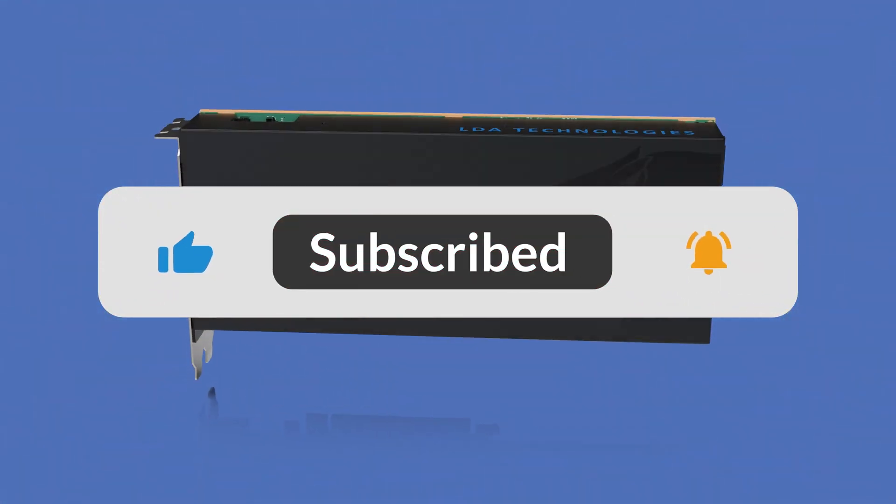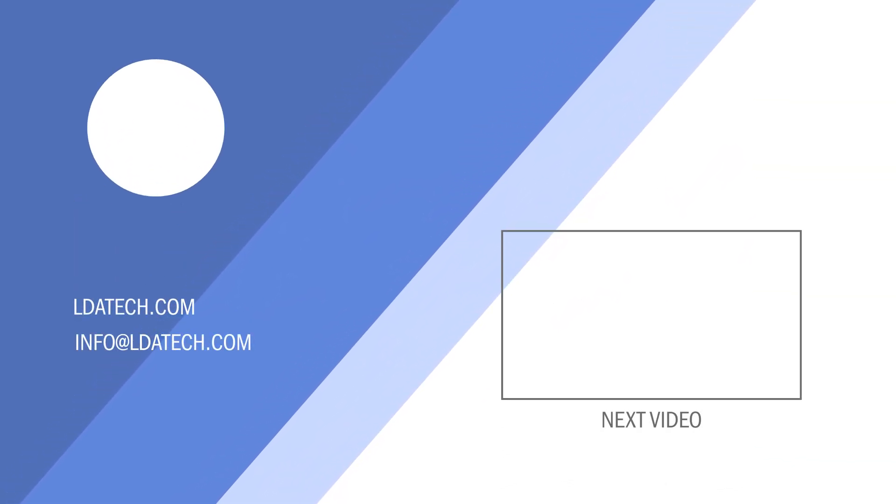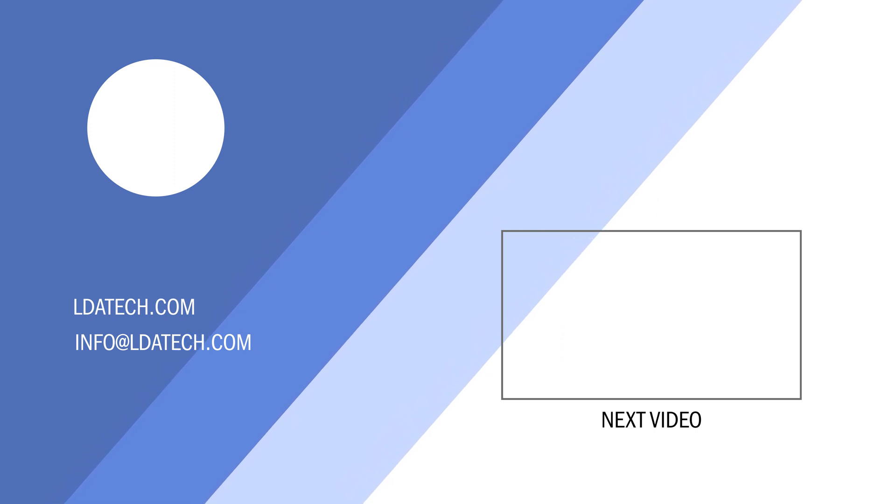Don't forget to follow and subscribe for more videos, and please visit our website and or email us to learn more about LDA, our Panther Series FPGA boards, and our other lineup of products.